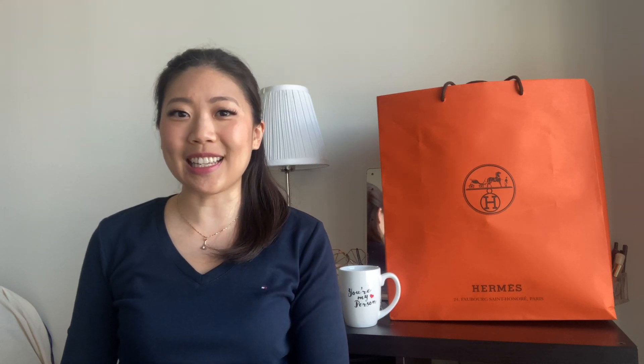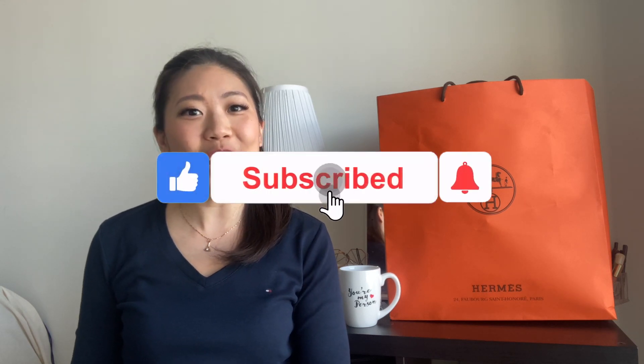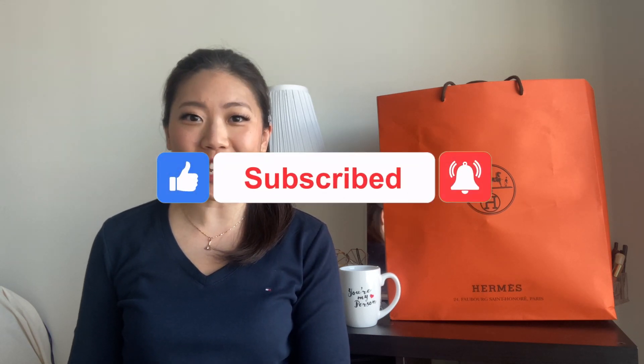Before we get into it, if you're new here, hi, my name is Joanne. Every week I upload videos about luxury handbags and other luxury lifestyle products. So if you like what you hear and you don't want to miss out on part two, which is going to be another Hermes unboxing, please consider liking this video, subscribing, and hitting that notification bell so you can join me on my luxury journey.